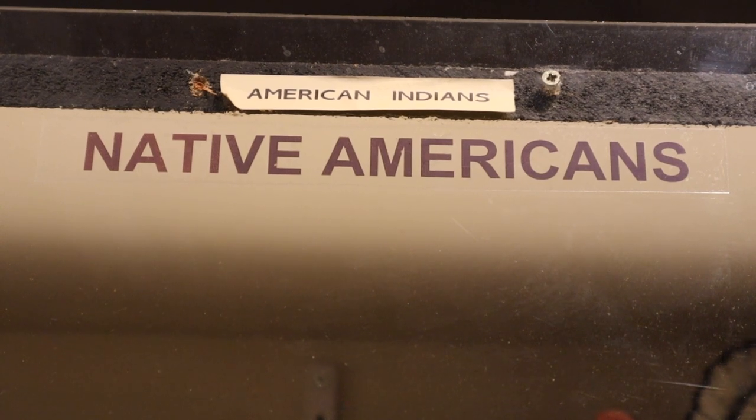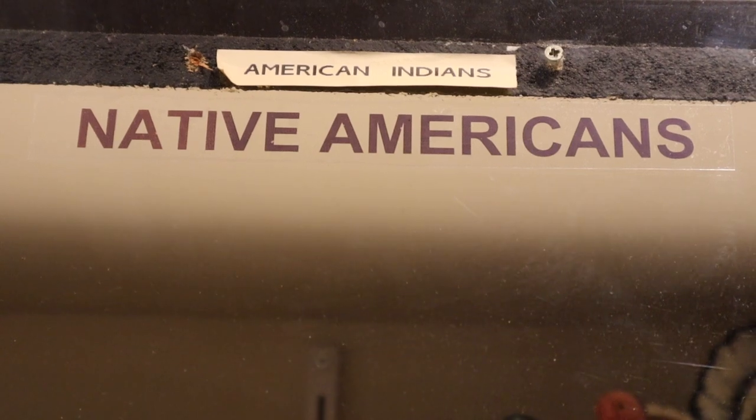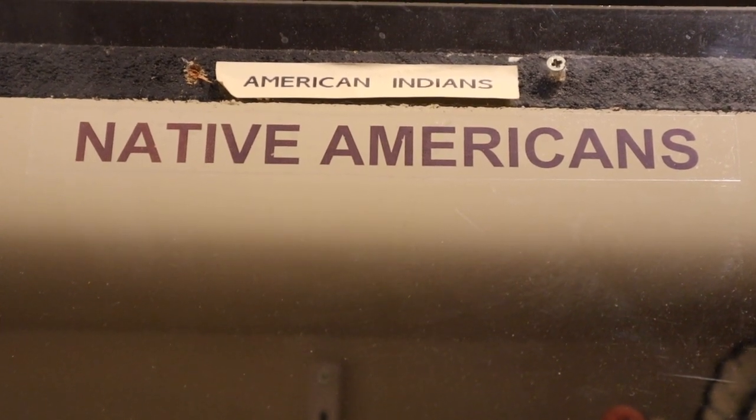What I like about the museum is that they're actually divided and organized into categories — like, for example, Native Americans, animals, Christmas, and so on.